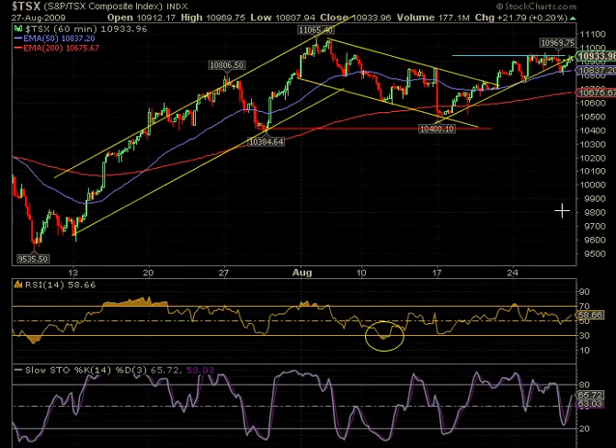Looking at the Toronto Stock Exchange, it also had a little dip down to its 50-period EMA on this 60-minute chart and came back up. It didn't make new highs but it may give that a try.